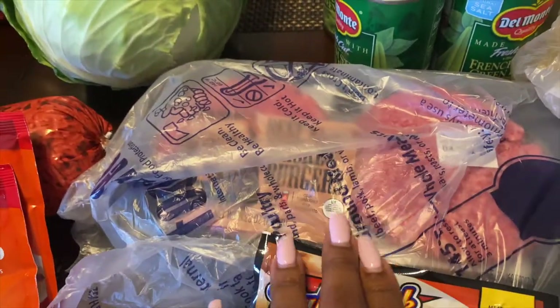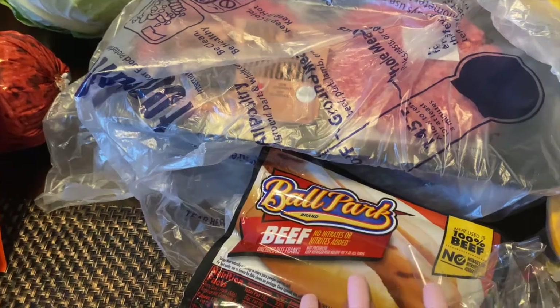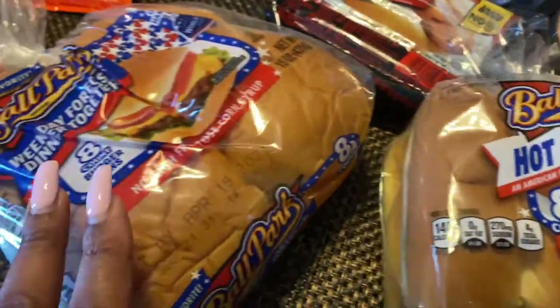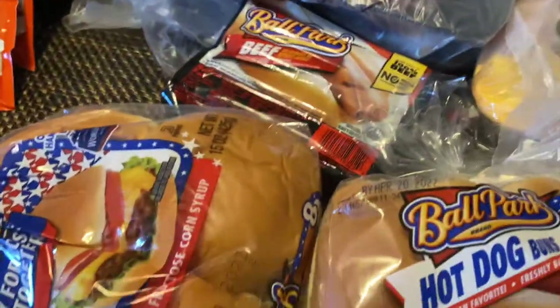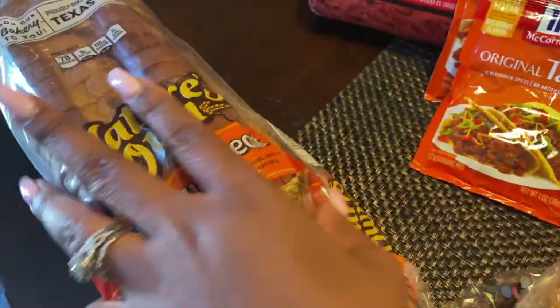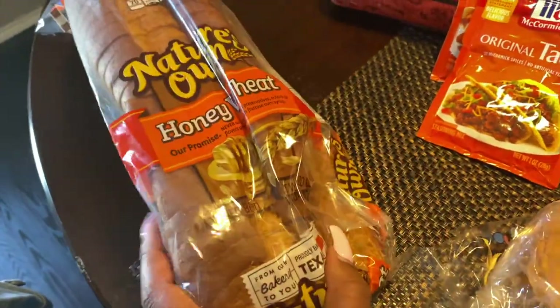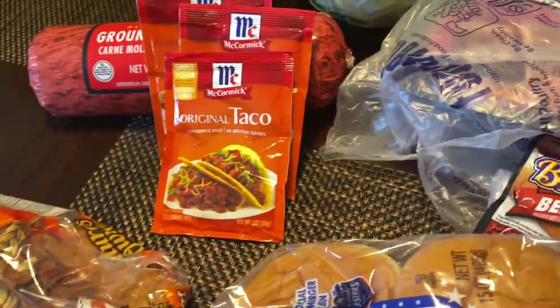We also picked up some burger patties — hamburger patties to grill — and some hot dogs. And we have some buns here. Y'all, I'm upset because they smashed my bread. Look, it's smashed. And look at my Nature's Own whole wheat bread — smashed, y'all. They put all my stuff on top of the bread.